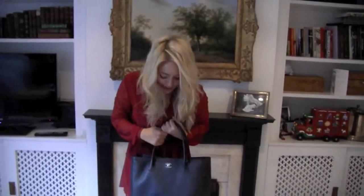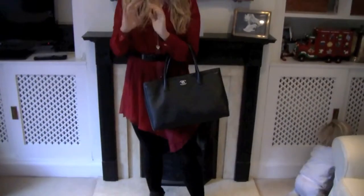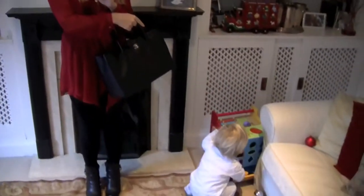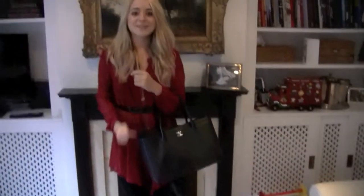My bag is my new Chanel executive tote bag — if you don't watch my vlog channel, make sure you go and check it out. I did a haul video from Florence featuring this the other day, and I'll link it here for you guys to go and check it out. So thank you so much for watching, thanks to Spike for being noisy throughout the whole video, and I'm sure I will see you guys all very soon. Bye!